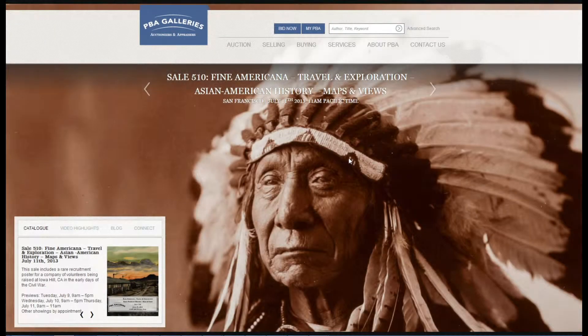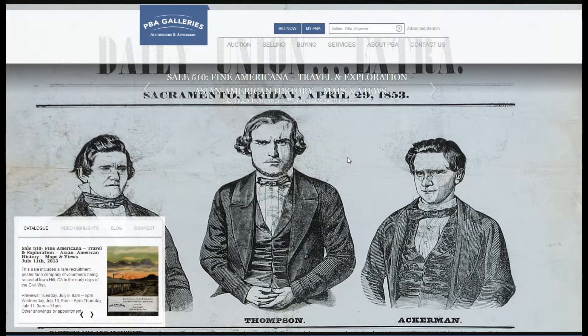Welcome to the new PBA Galleries website. I'm Justin Bentonen, photographer of PBA Galleries, and I'd like to show you the new features we've implemented to enhance your auction experience.